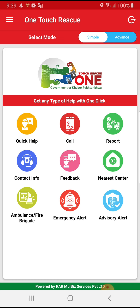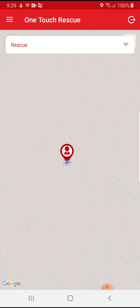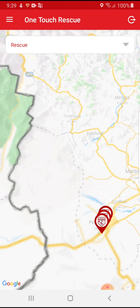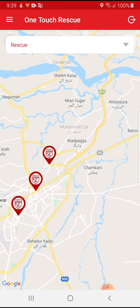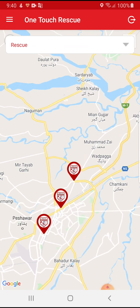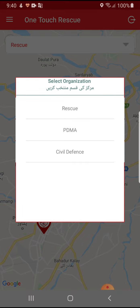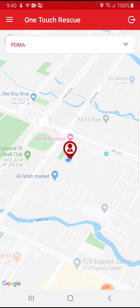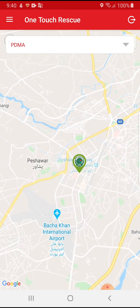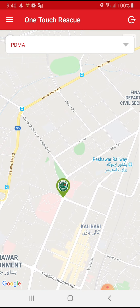If a person wants to search for the nearest center, he just needs to click Nearest Center. By zooming out on the map, he can see the pinned locations of those centers. For example, if he clicks on PDMA and shrinks the map, he can view the location of the PDMA office on the map.